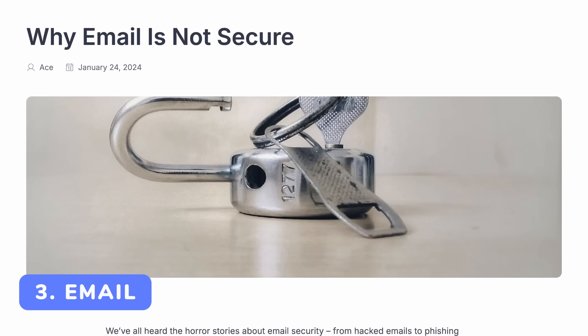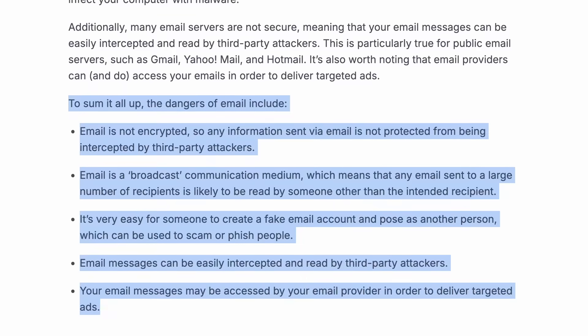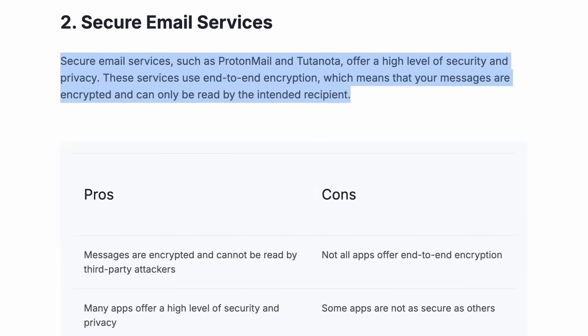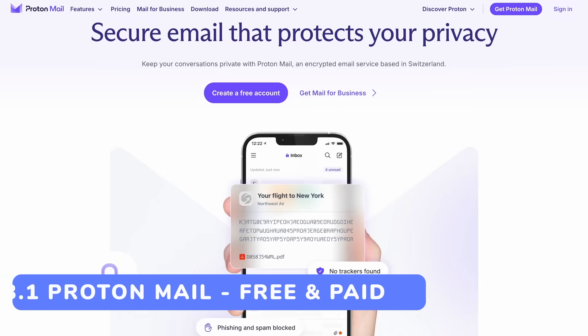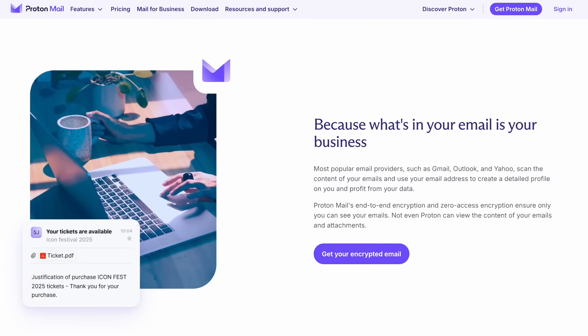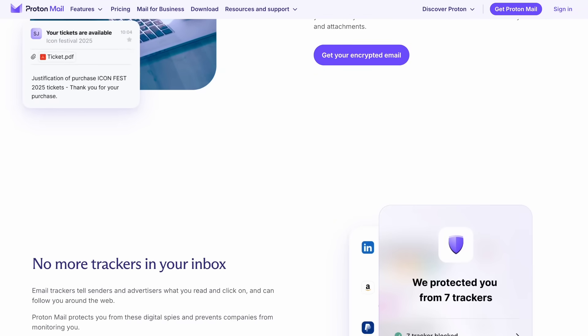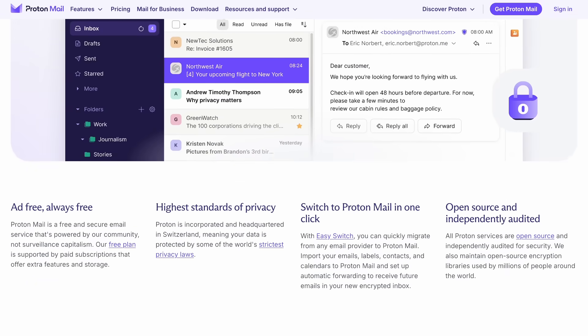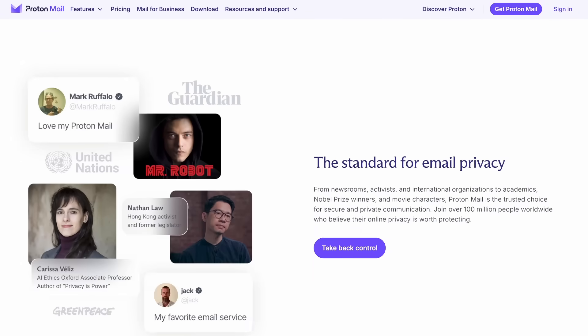Email is a tricky topic because it's inherently going to have some challenges when it comes to making it properly private, which is why I recommend having a safe messenger first. With that said, if you're looking at private email providers that offer some improvements, ProtonMail is a staple. They've made a big name for themselves even outside of privacy spaces, offer a very compelling service, and it's what I'm using right now for both personal and business use.